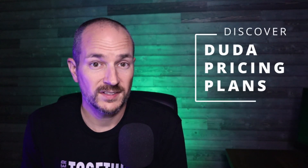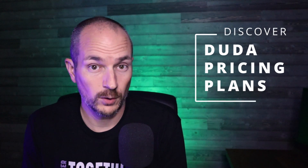In this video, I will overview the Duda website builder pricing plan. Do you want to sell websites or maybe build your own website for your small business? Well, Duda has you covered.